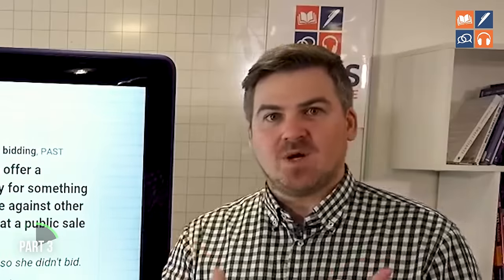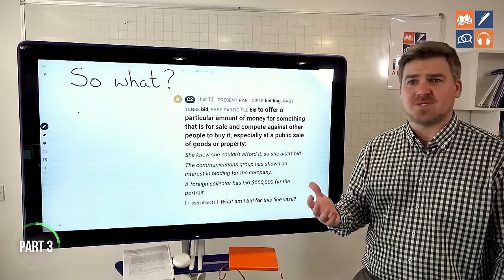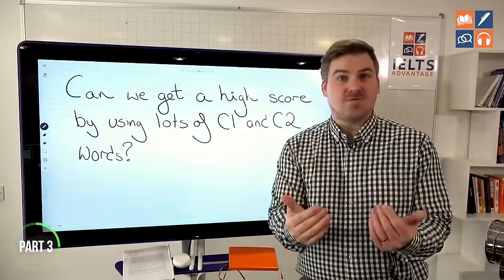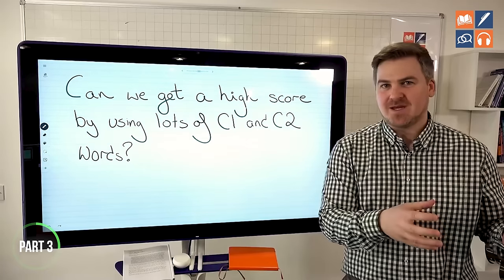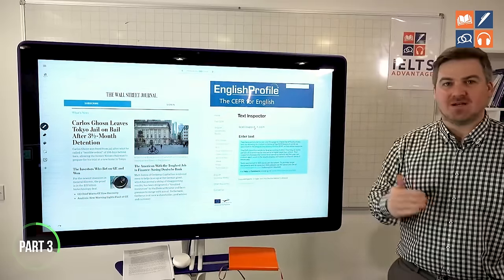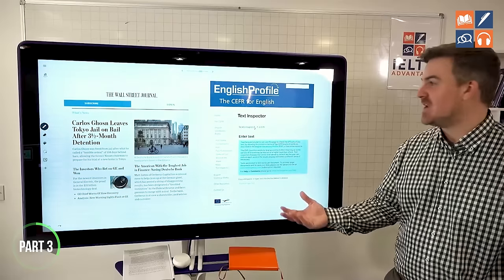When you hear people talking about using high-level or complex words, they probably don't know what they're talking about. You should only use the real evidence and real facts to guide you. Don't listen to someone who says 'learn these five words and you'll get a high score' — that's absolute nonsense. Can we get a high score by using lots of C1 and C2 words? Most of you are thinking: all I have to do is learn lots of C1 and C2 words, put them into my essay, and I'll get a high score. Well, not so much.